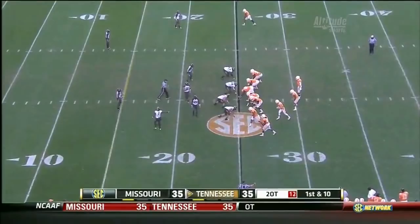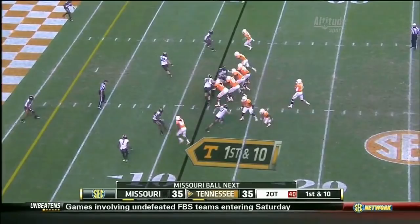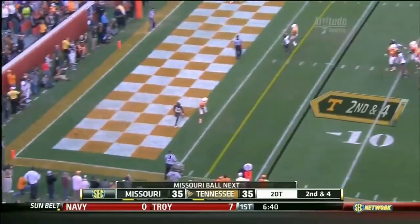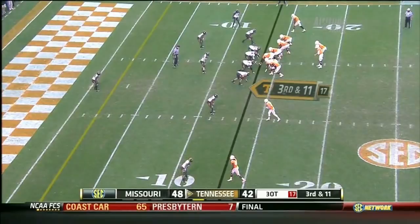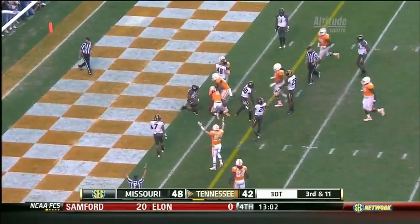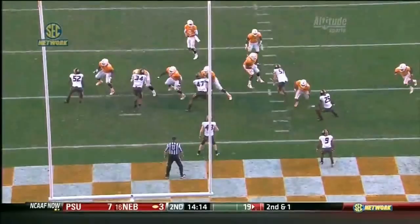Rivera in motion across the formation. Tyler Bray swings it near side. Bray steps up, fires over the middle. Passes Carter — Hunter, does he reach for the end zone to get it? Yes! A nice little shallow cross — the route that's really been killing Missouri. Tyler Bray getting pressure.